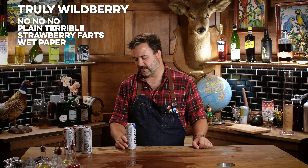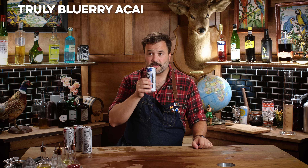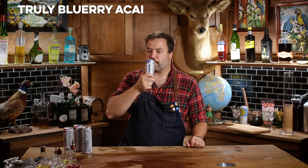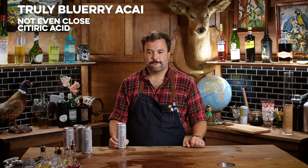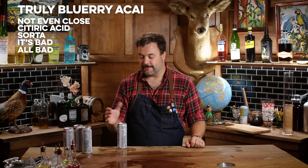Wild berry — I thought we were over wild berry flavored anything since like 1994. Nobody wants that. It tastes like a strawberry that farted into a wet paper bag, because it has that weird cardboard taste. This one is blueberry acai — that tastes absolutely nothing like blueberry anything. It tastes like seltzer and citric acid.